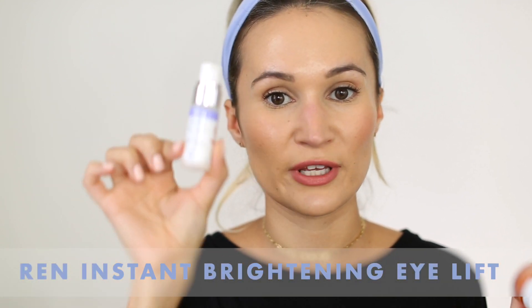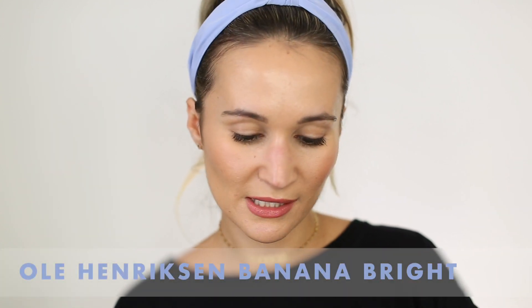For eye cream during the day, I alternate between two products depending on my mood. They're quite similar but the textures are very different. The REN Instant Brightening Beauty Shot Eye Lift is a hyaluronic acid serum for the under-eye area with a beautiful lightweight texture and a pearlescence that really brightens — a little goes a long way, about half a pump for both eyes. If my under-eye area is feeling drier and I need something richer, I love the Ole Henriksen Banana Bright Eye Cream, which has peptides, vitamin C, and a yellow tint that helps counteract purple and blue under the eyes.